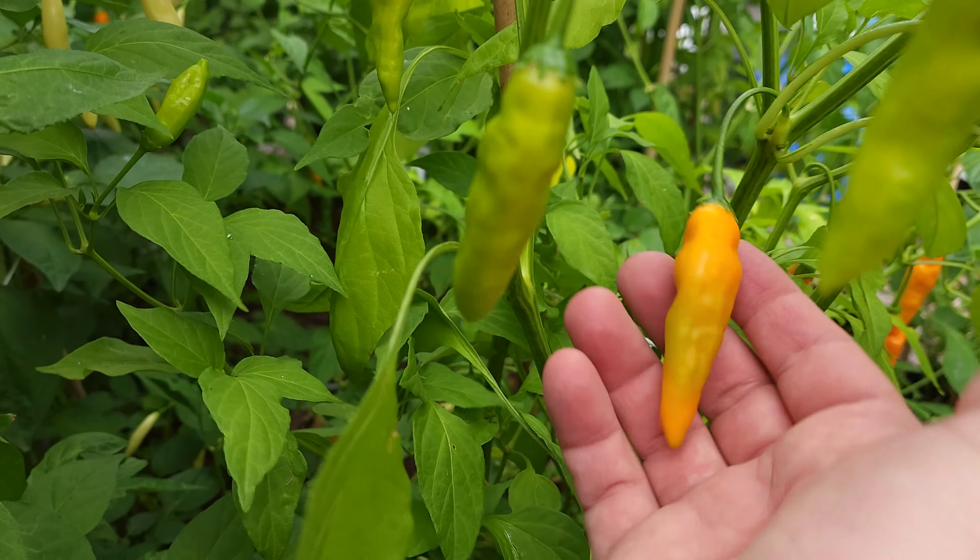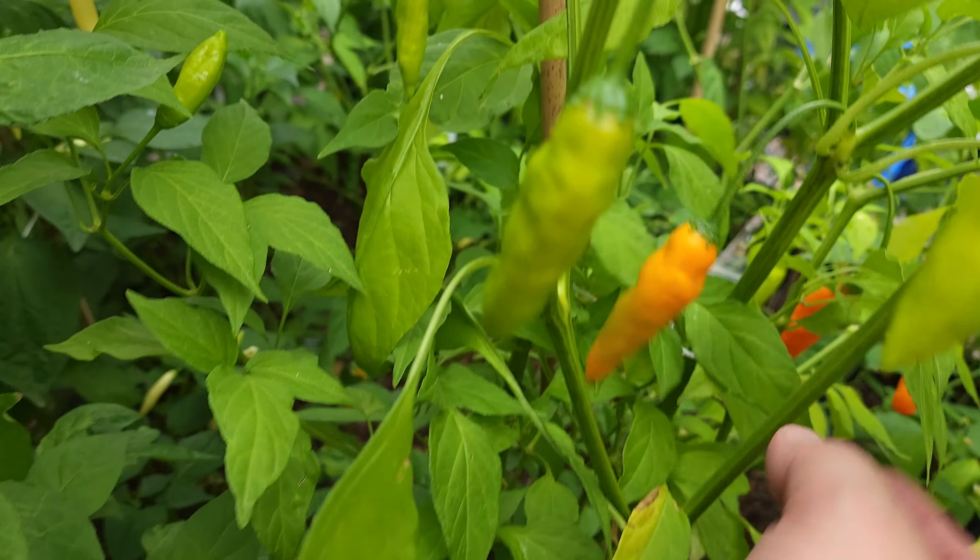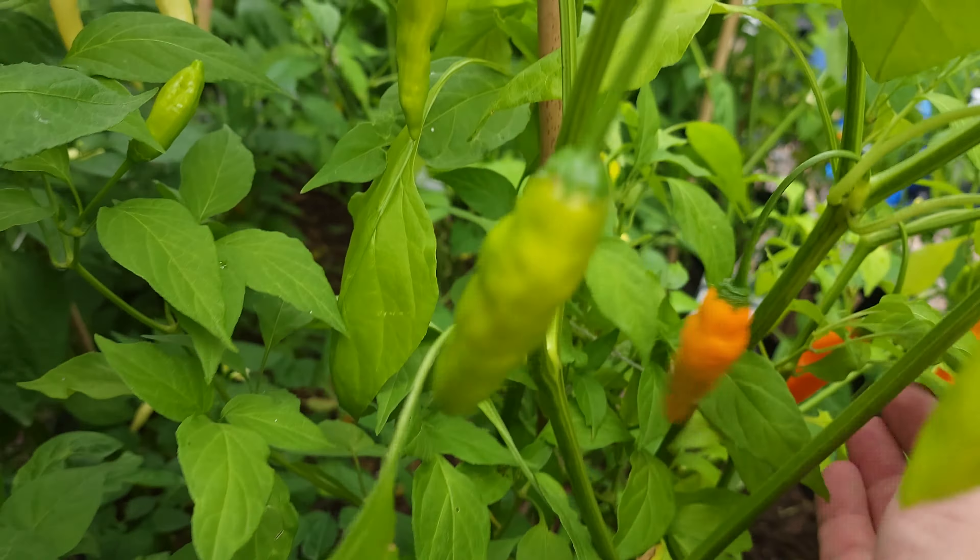Ají amarillo originates from Peru. I wasn't able to find an exact origin but it seems like it's been around in Peruvian culture for a long, long time. The first time I grew ají amarillo, I thought, what the heck? It's not yellow at all.